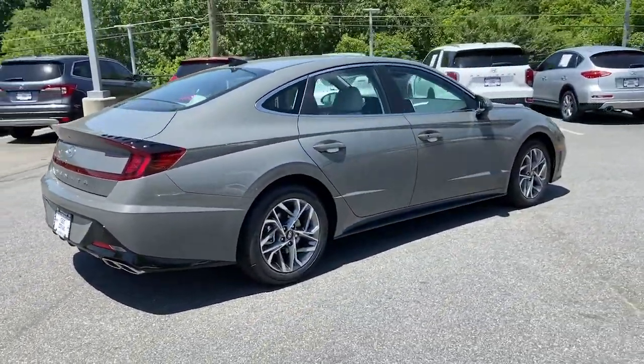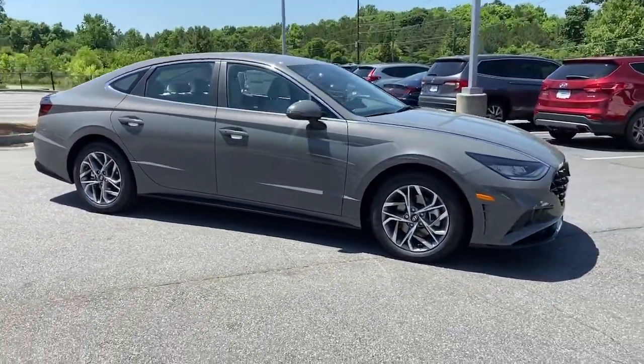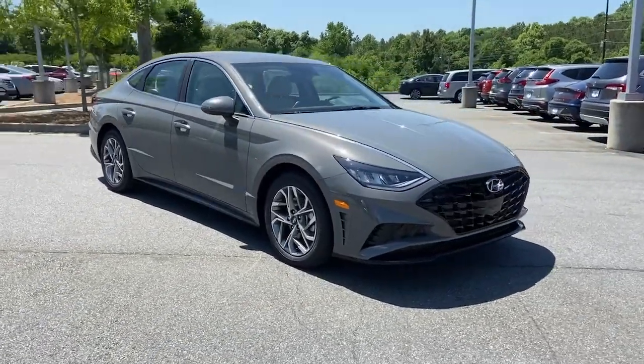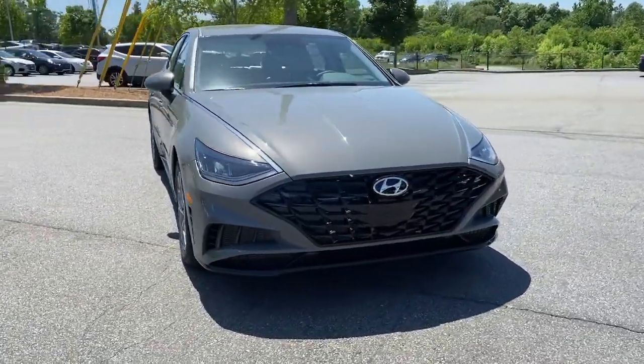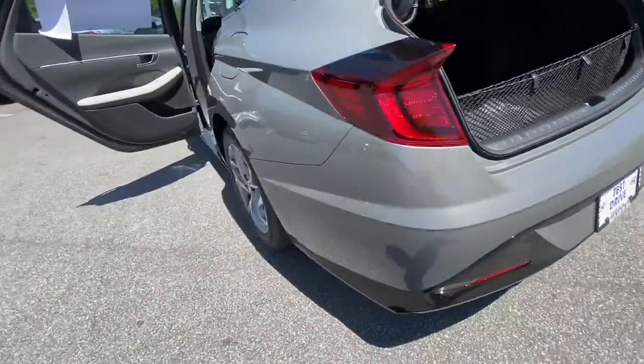These are just some of the great options this vehicle comes with: keyless entry, electronic stability control, intermittent wipers, trip computer, bucket seats, wheel locks, power windows, four-wheel disc brakes, and power steering.